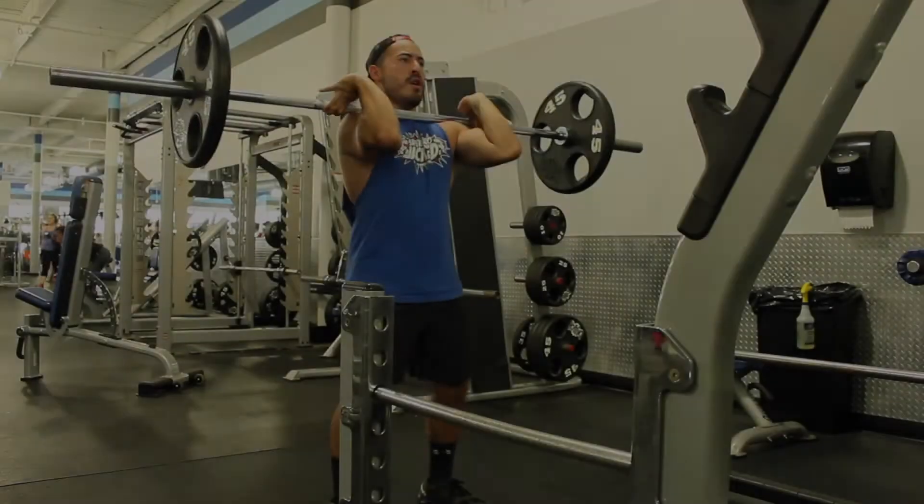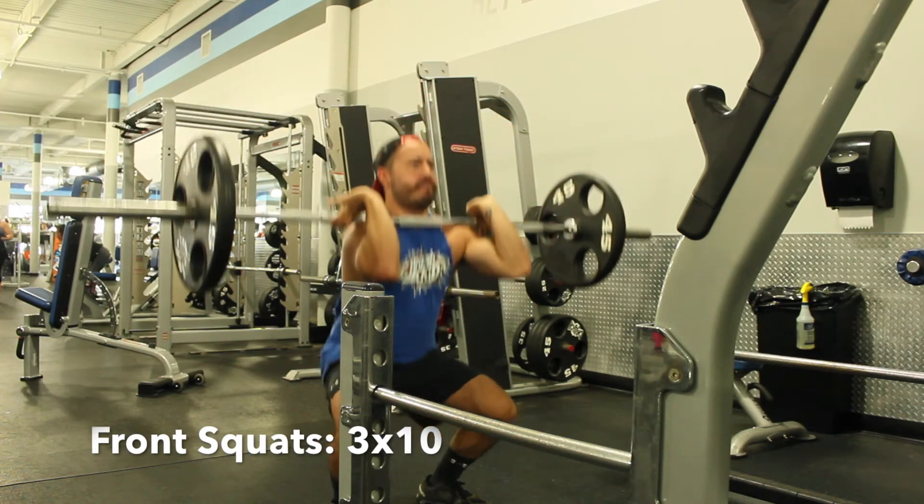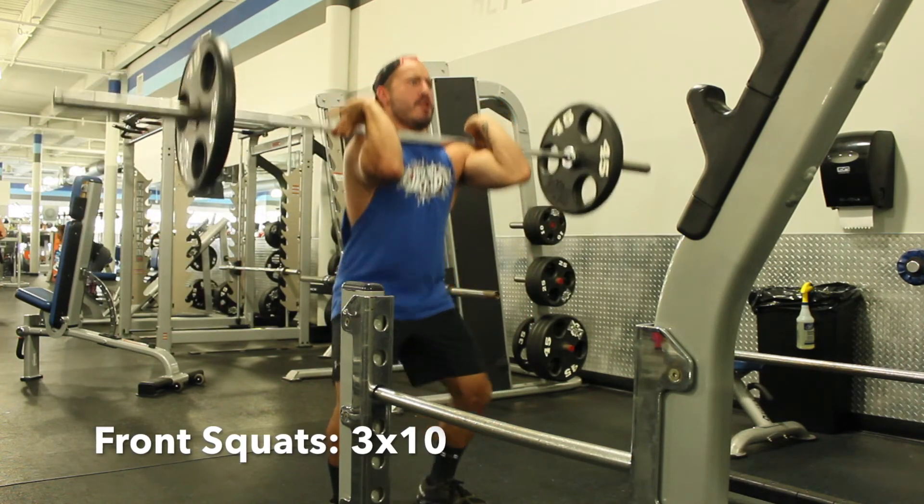Legs superset number one. We're going to start it off with front squats for 10 reps, then do weighted step-ups for 10 reps, rest, and repeat.